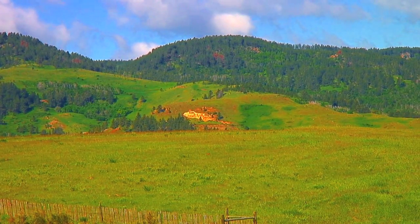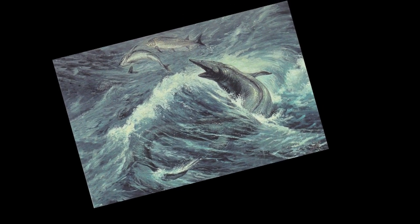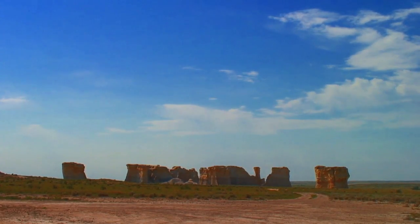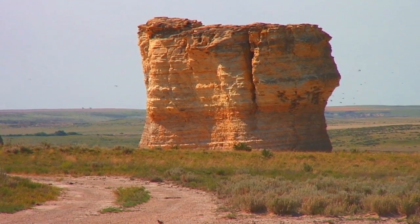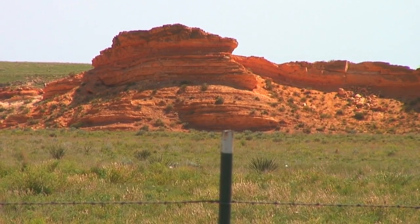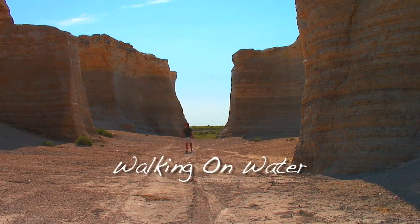Now we examine the evidence. When did the Western Interior Seaway exist, and just where was it? This week, we'll travel over 500 miles to explore some of the rarest rock formations on earth in search of evidence of what amounted to a North American ocean. Come with us as we go walking on water.